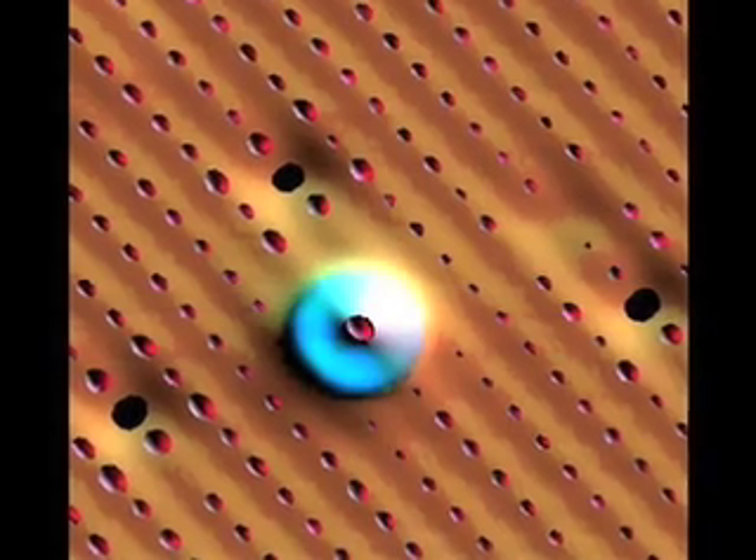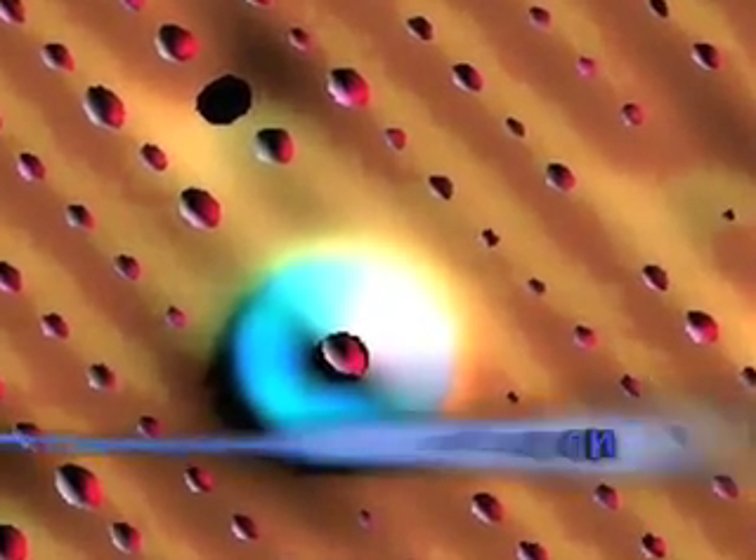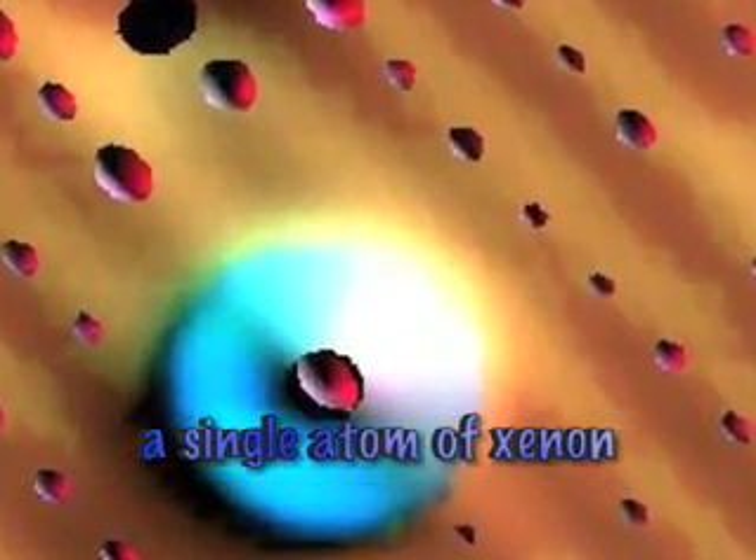Eichler also needed to have a special kind of atom that could be moved with his microscope needle, so he chose an element called xenon. Xenon is a gas at room temperature, but when you cool it down, it turns solid.